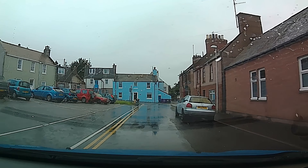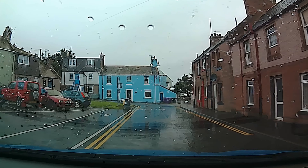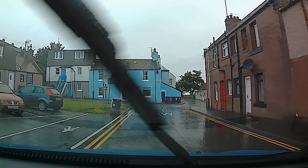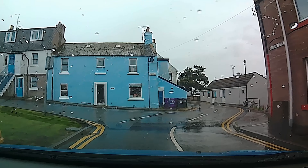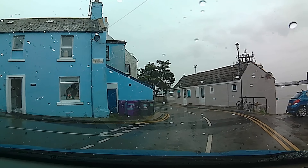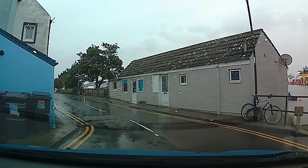Now the top road, the way over to your left, would lead you to Scurdy Ness lighthouse, but you can't drive down there. You can park here and walk, and that's a lovely walk down to the lighthouse round the corner. I've done that walk and I've seen a lot of other people doing it too.